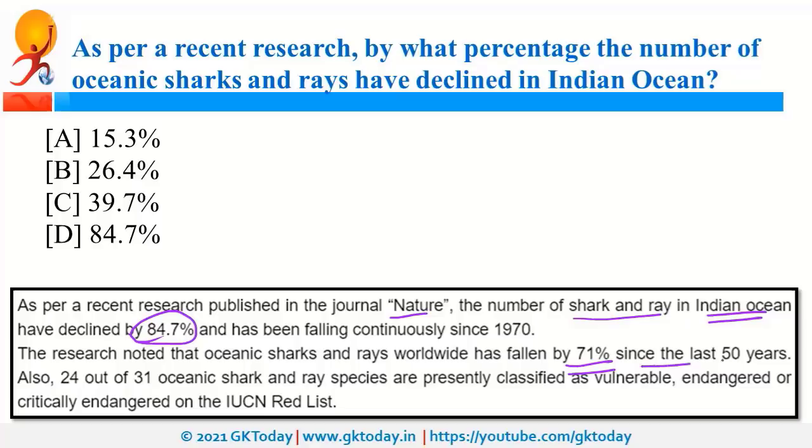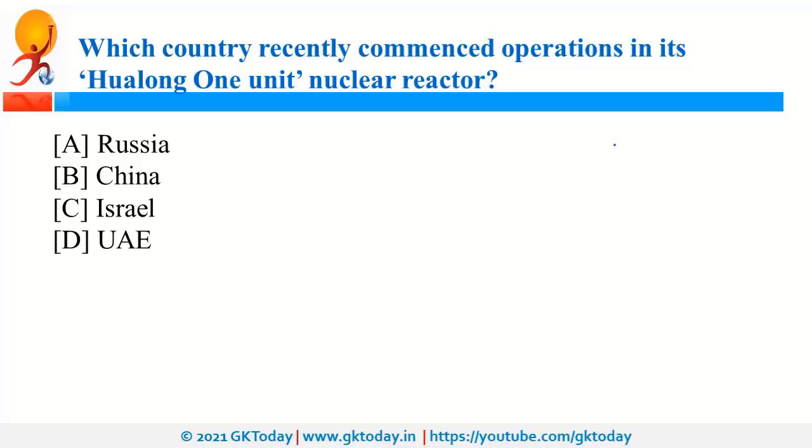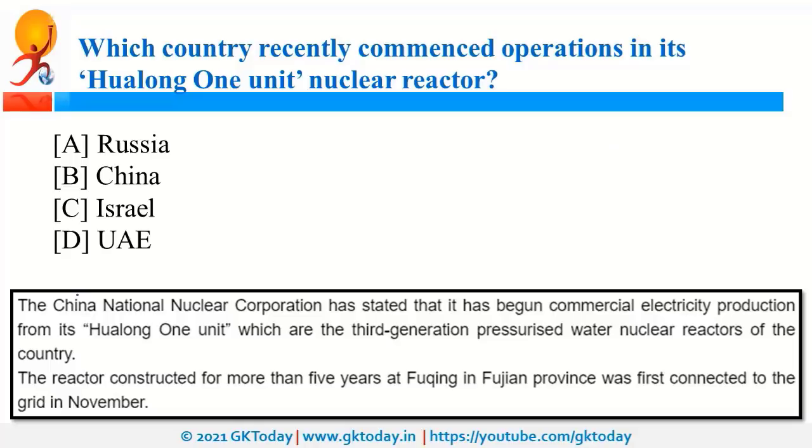China recently commenced commercial operations in its Hualong One unit nuclear reactor. It is a third-generation pressurized water nuclear reactor located in Fujian province.